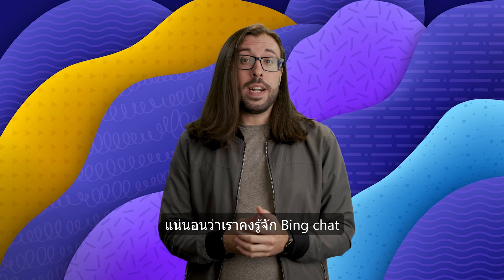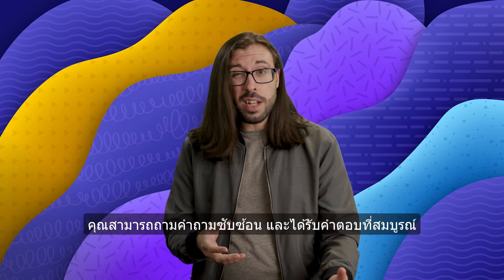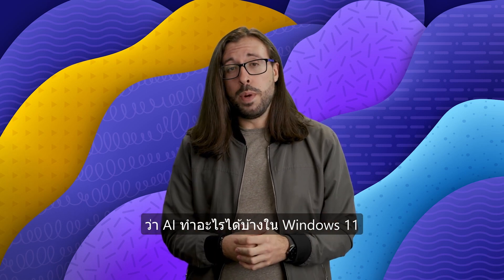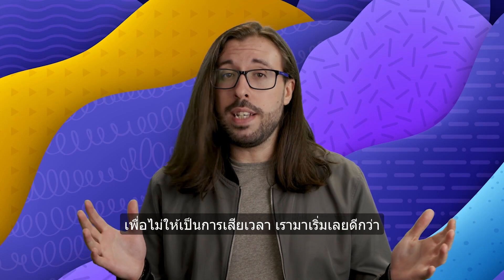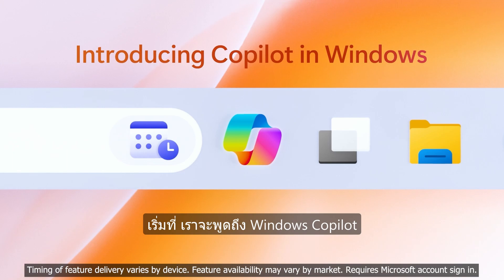We have, of course, already seen Bing Chat at the beginning of 2023 and how you can ask it complex questions to get detailed answers, but now we'll be looking at what else AI has to offer in Windows 11. So let's not waste any more time and jump right into it. Right out of the gate, we have to talk about Windows CoPilot.